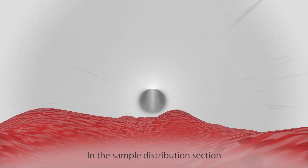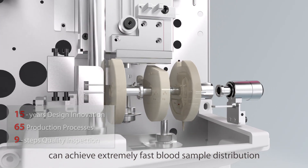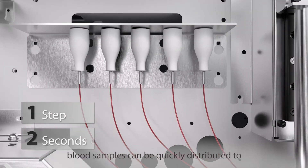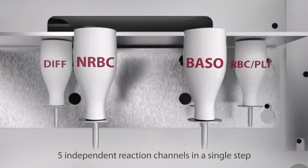In the sample distribution section, the aviation-grade high-precision shear valve can achieve extremely fast blood sample distribution. In just two seconds, blood samples can be quickly distributed to five independent reaction channels in a single step.